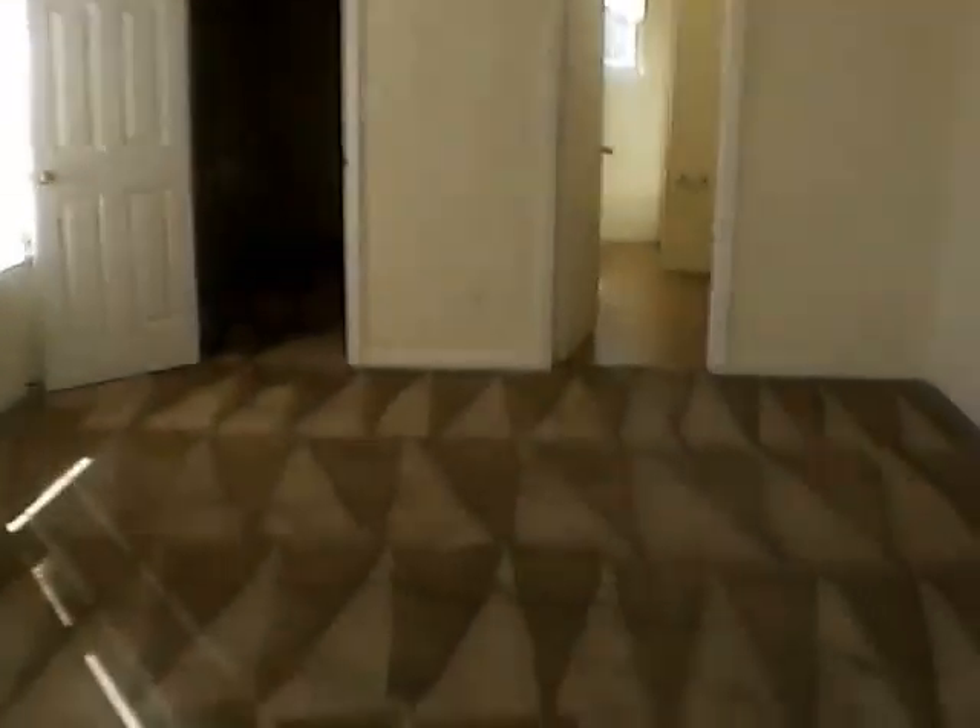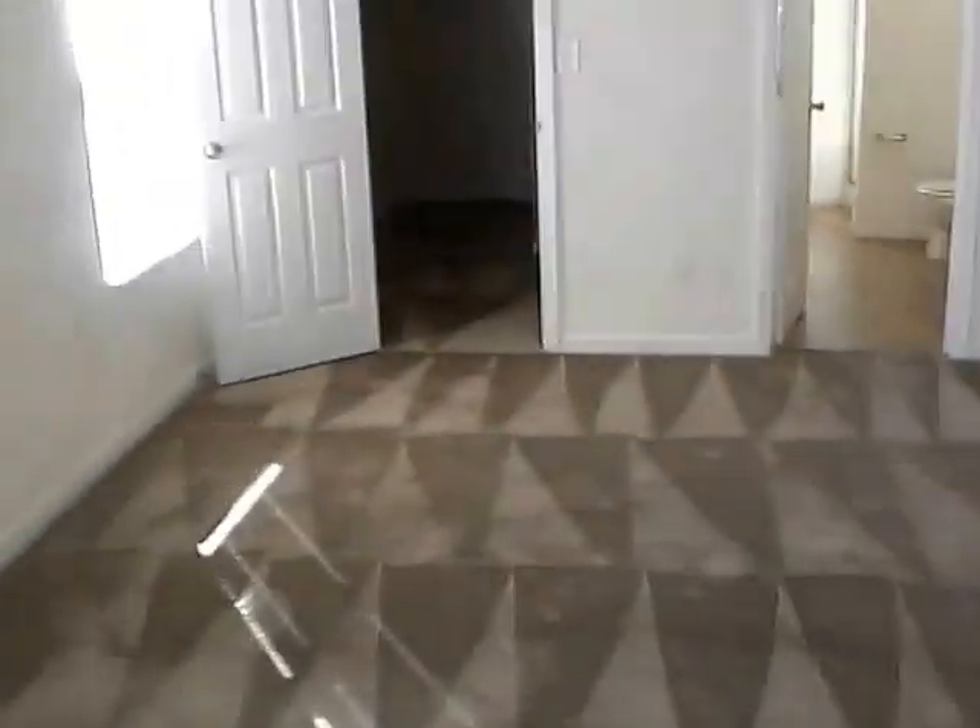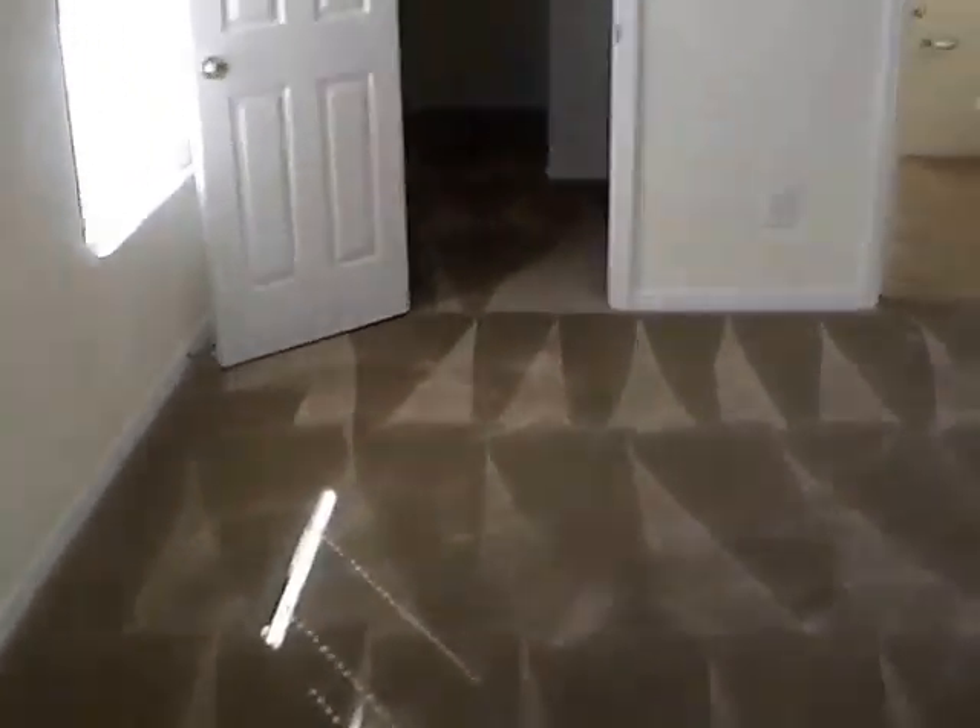We do have a patio door in the master bedroom. It is a very small patio area, but it does let in a lot of light. We have a ceiling fan in this room and freshly cleaned carpets. This is a very good-sized room as well, about 12 by 18. We have a really nice master walk-in closet with wire racks all the way around.